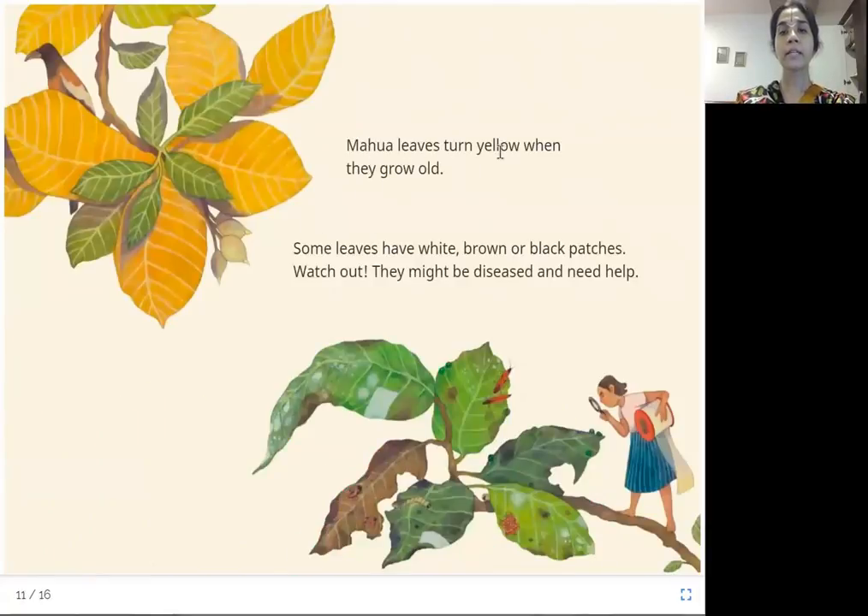Mahua leaves turn yellow when they grow old. Some leaves have white, brown, or black patches — watch out! They might be diseased and need help. Mahua leaves are found a lot in India and turn yellow like this when old. Leaves with white, black, or brown patches may have some insect ravaging them — they are falling sick and need help.